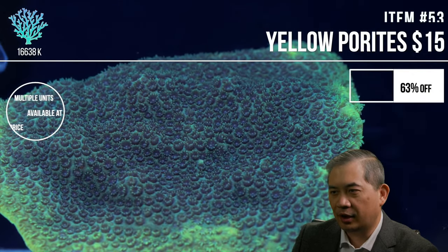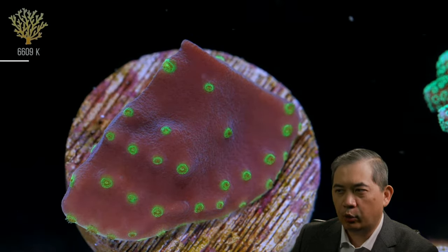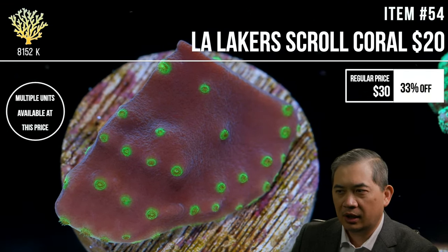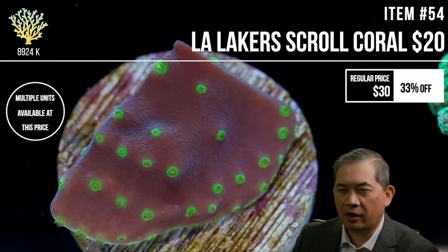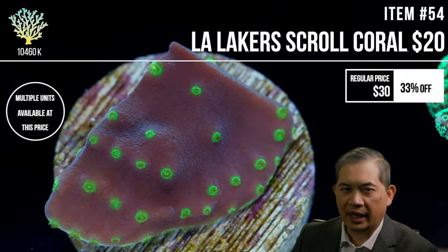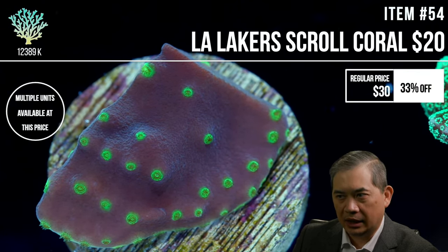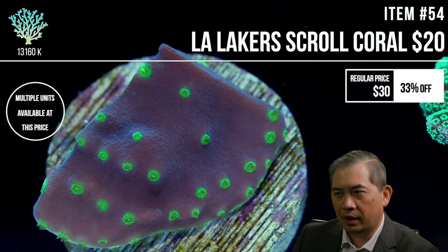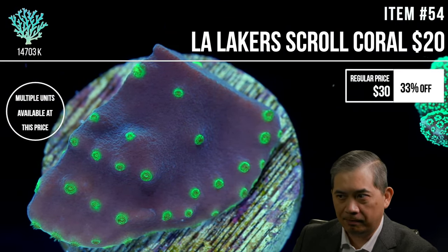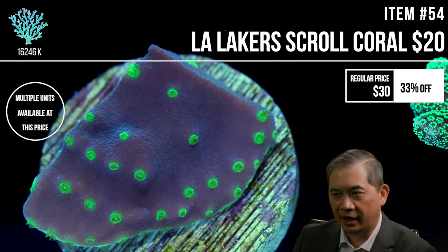Scroll corals are pretty adaptable and middle-of-the-road for flow requirements. I wouldn't say they need high SPS-type flow. However, their bowl shape tends to collect detritus, so you want to make sure that stays clean. Too low a flow might exacerbate that problem, but otherwise they don't need extremely high flow.